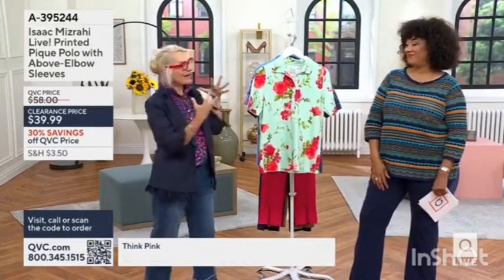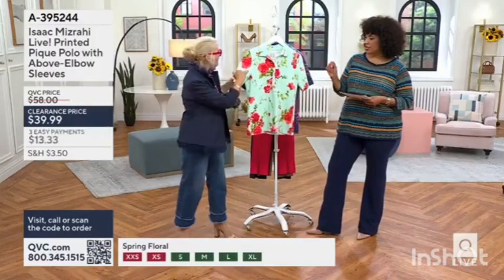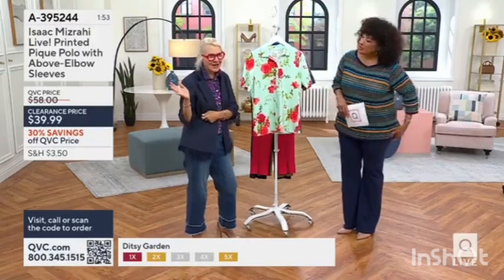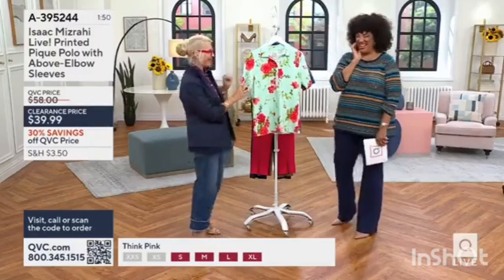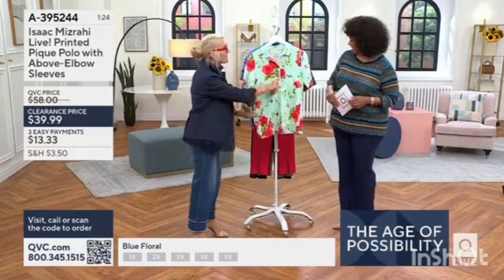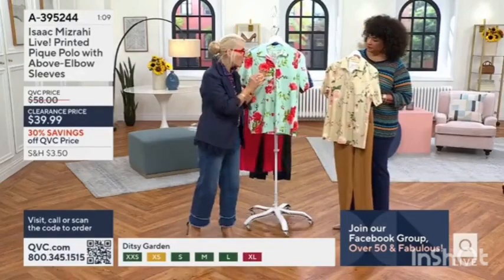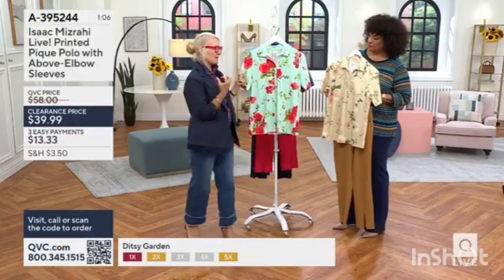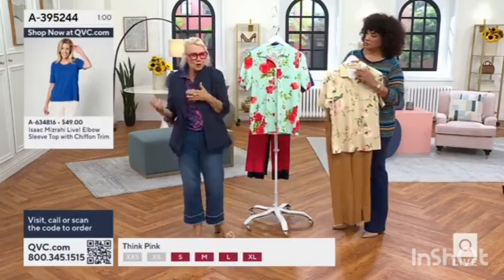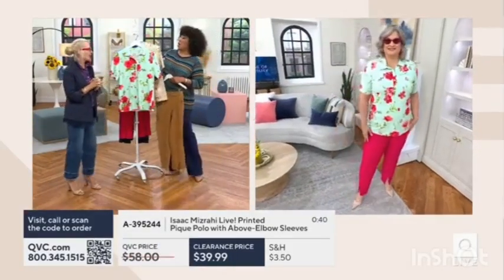That breathability is really to do with the fabrication because it's that piqué — almost that spandex texture. You can see the little subtle texture to this. Above the elbow, you can wear it like this and dress it up. Fully functioning buttons as well. Anytime you have anything with a collar, it just elevates something a little bit. It's the same ease as your favorite T-shirt that you reach for and pull on, but a little collar just makes it look a little more elevated.